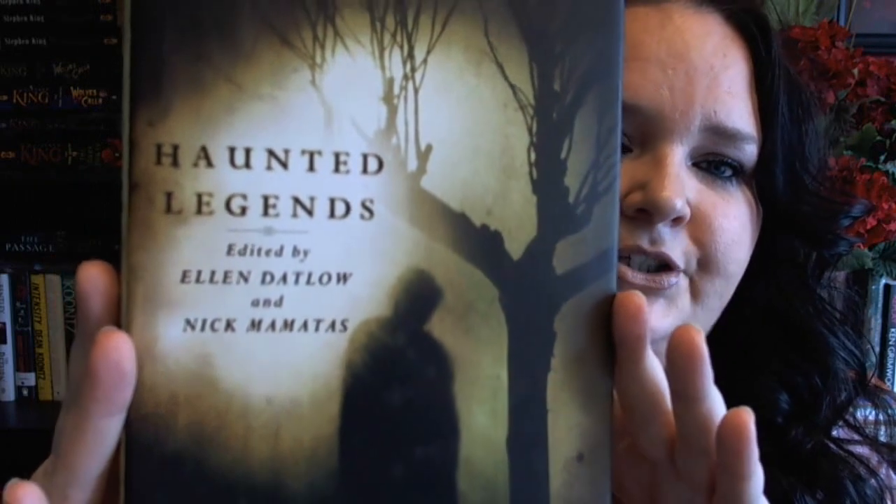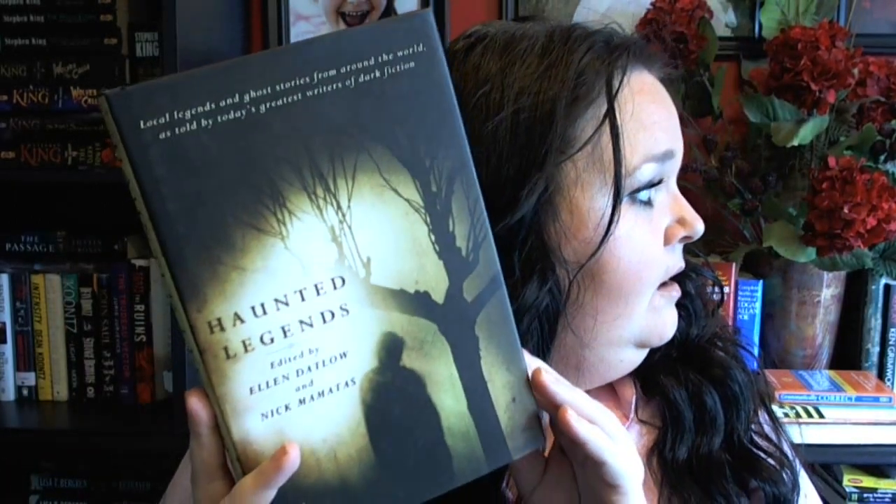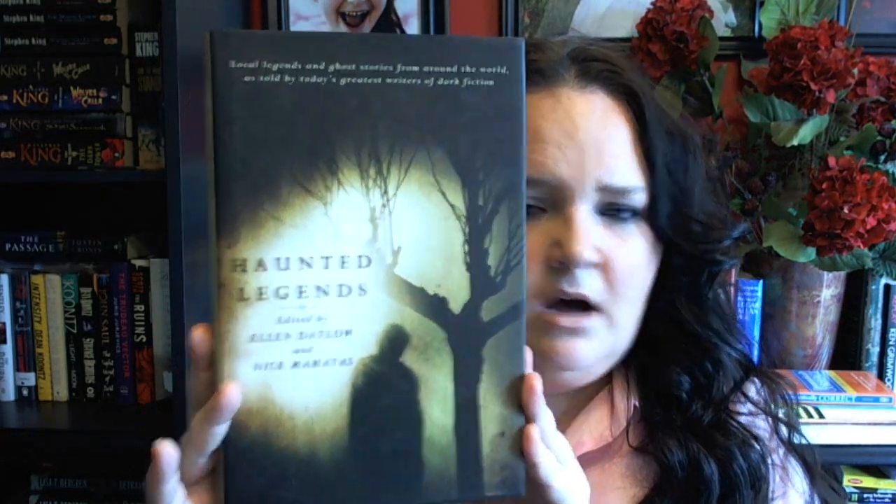The next book I got is Haunted Legends, an anthology edited by Ellen Datlow. I actually have several anthologies that she's put together — I have a fairy tale one called Fairy Tales and Nightmares, one called Teeth that's about vampires, and another vampire one too. Anyway, this is ghost stories and it's going to be awesome. It's not very big so this will probably be a quick read.